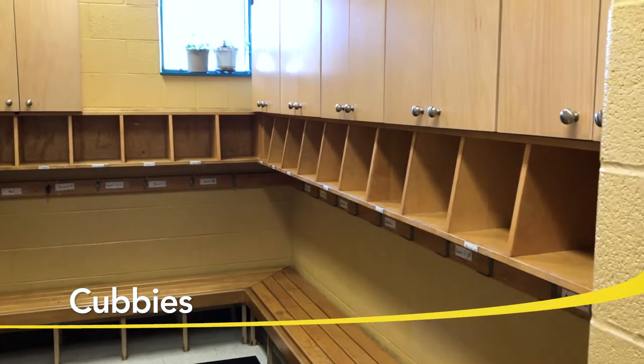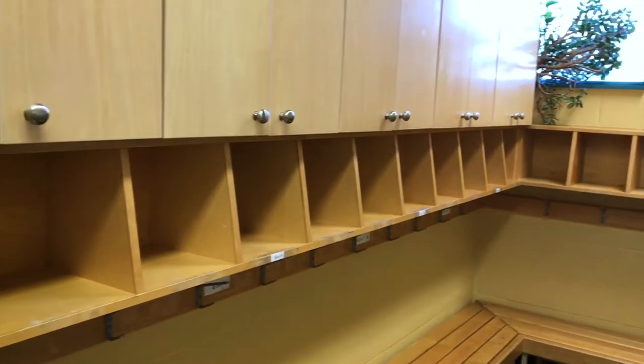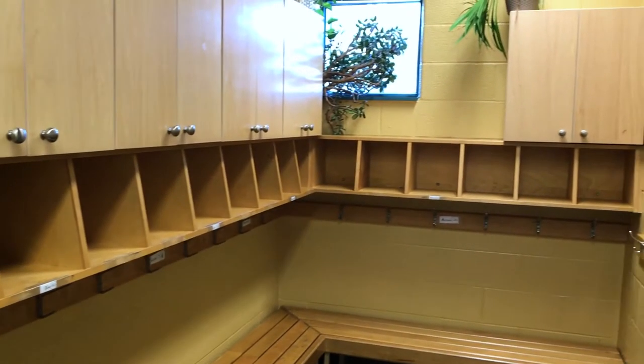Upon entering the centre, children have assigned cubbies. These cubbies keep your child's personal belongings, such as extra clothing, their winter boots, jackets and backpacks.